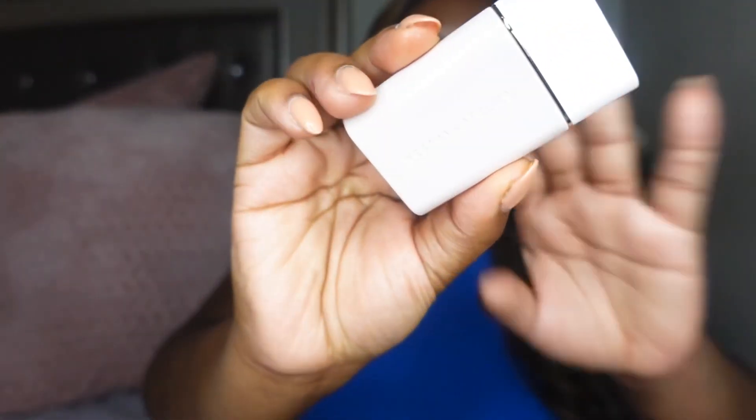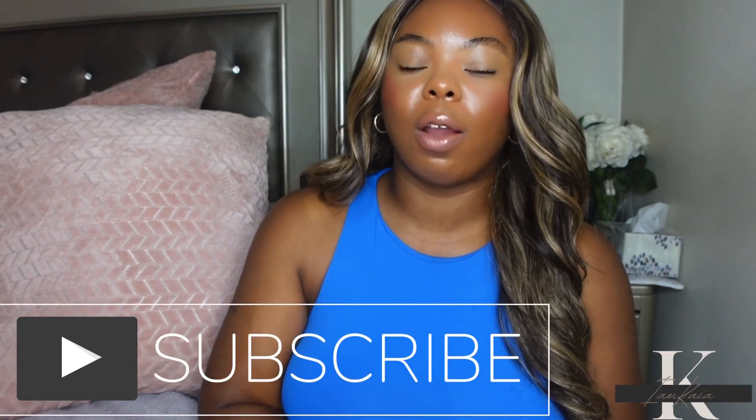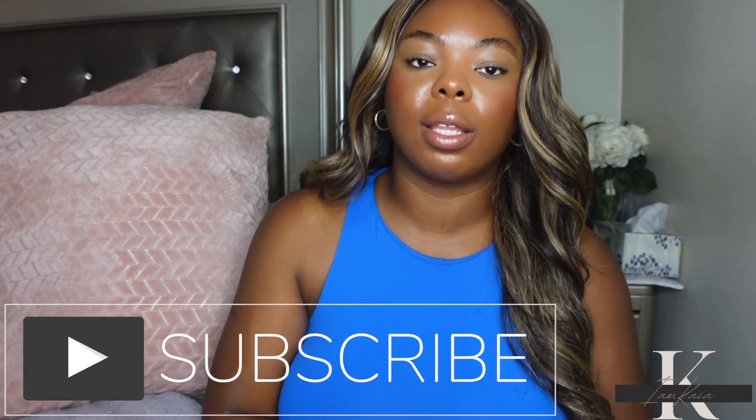Hey y'all, welcome back to my channel! Today I'm here with a new video. We will be trying out a new product from Westman Atelier — the Vital Skincare Complexion Drops. But before we get started, if it is your first time watching please hit the subscribe button, and if you are a returning subscriber don't forget to hit the like button.